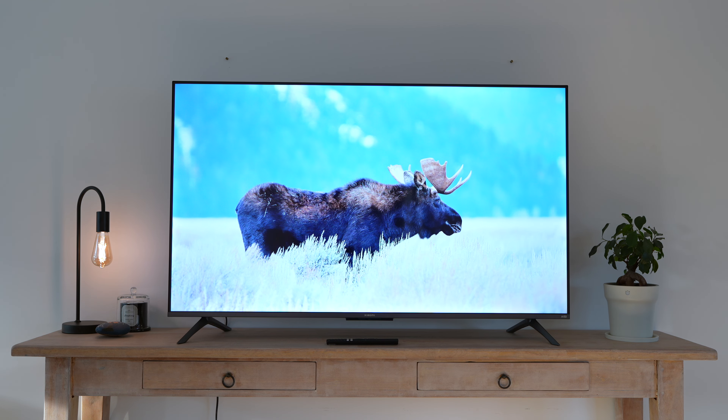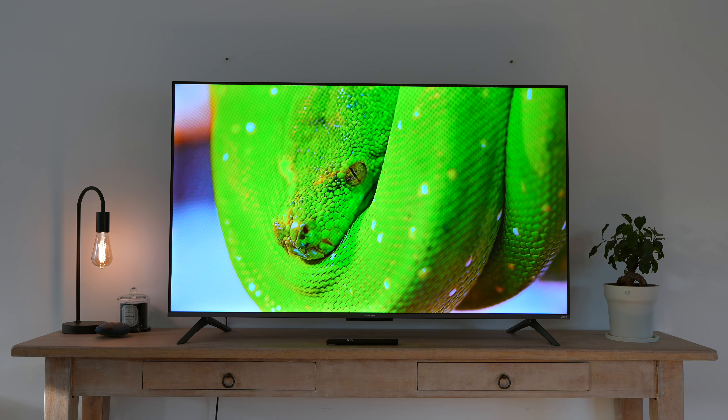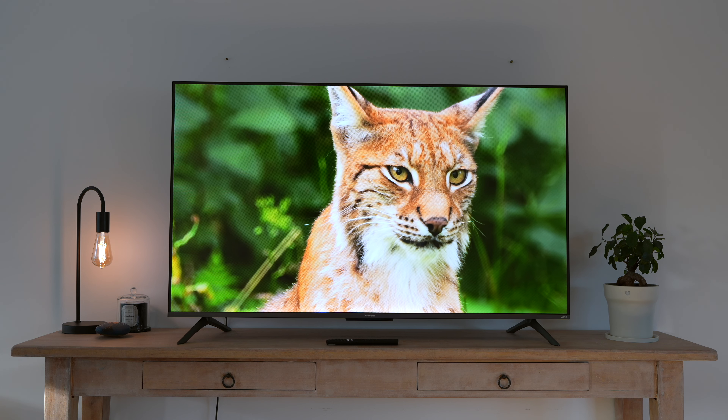It's important to note that QLED and OLED are very different technologies, despite the similar names. While QLED focuses on enhancing brightness and color, OLED is known for its purest and deepest blacks. But that's maybe a topic for a future video.